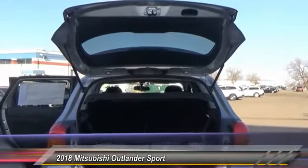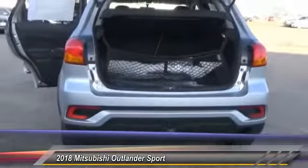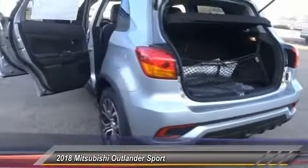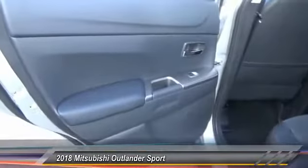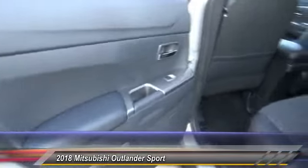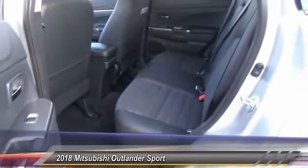Passenger airbag, tilt and telescopic steering wheel, cruise control, remote power door locks, fog lamps, heated driver's seat, trip computer, power windows, daytime running lights, speed proportional power steering.